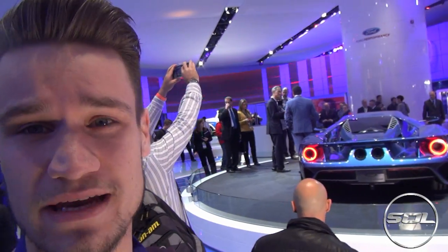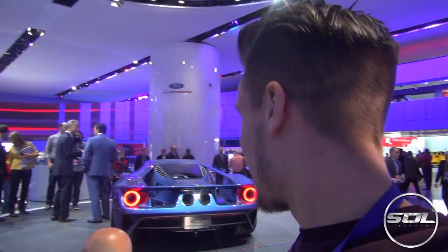Starting with the Ford GT - we're at the Ford stand and it looks unbelievable. The back and the exhaust system looks like a fighter jet and the whole styling is incredibly futuristic.